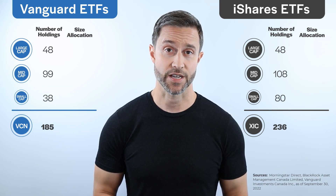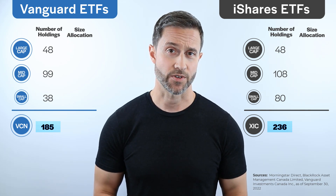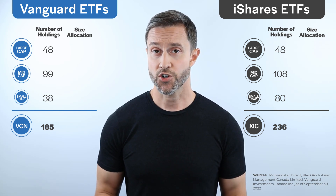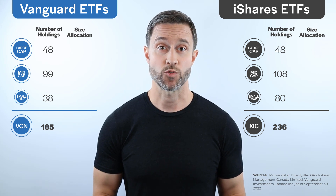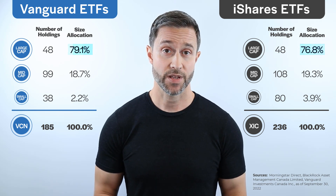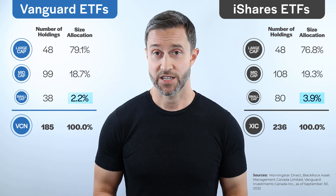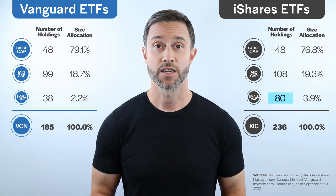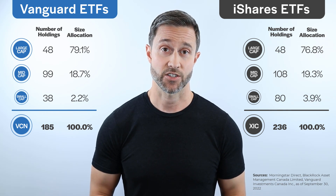Both ETFs include hundreds of Canadian companies, with XIC including slightly more companies than VCN. This may seem like an important difference, but because the market cap weighted indexes they follow place more emphasis on larger companies, it's these larger company returns that drive most of the ETF's performance. If we review each fund's allocation between large, mid, and small cap companies, we find they are all heavily biased towards large cap and mid cap companies, with only a small percentage allocated to smaller companies. Even though XIC includes more small cap stocks, these companies are given minimal weight within the fund, so their inclusion is expected to have little impact on the ETF's overall return.